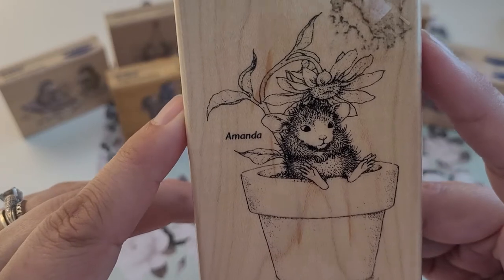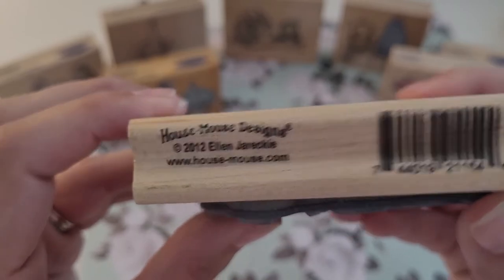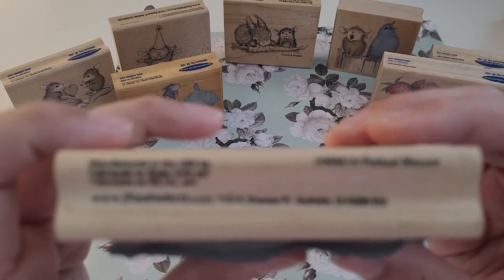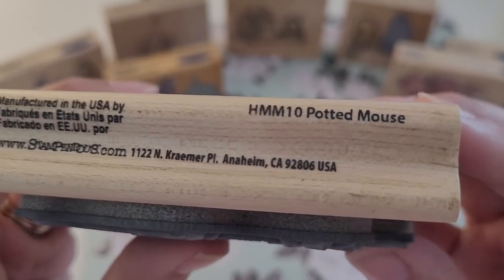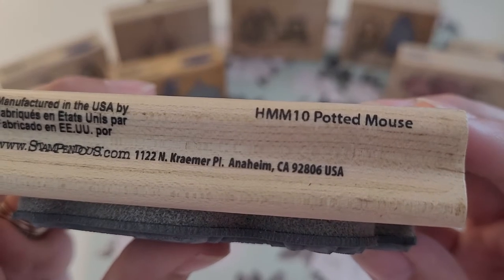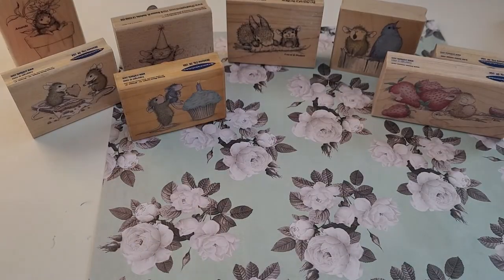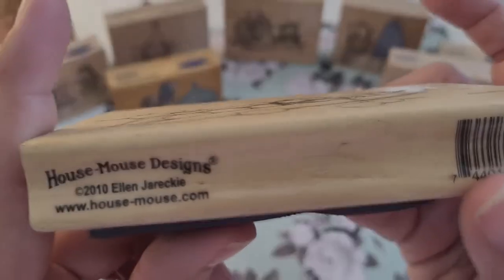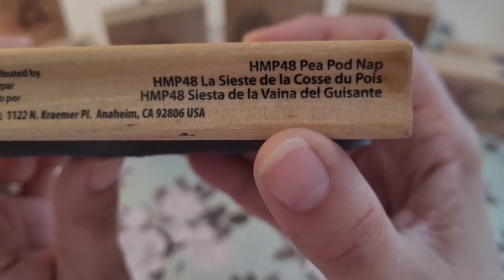Copyright 2004. This one is Amanda — trying to get it to focus, there we go — 'Potted Mouse.' This guy asleep in the peapod — 2010 — and it's called 'Peapod Nap,' and this one is Monica.